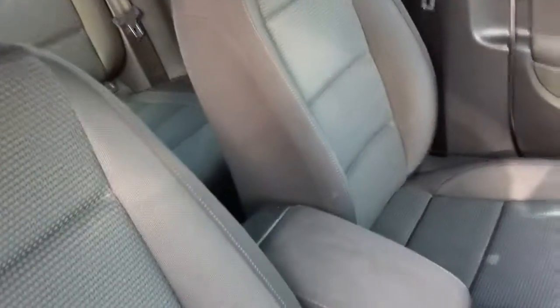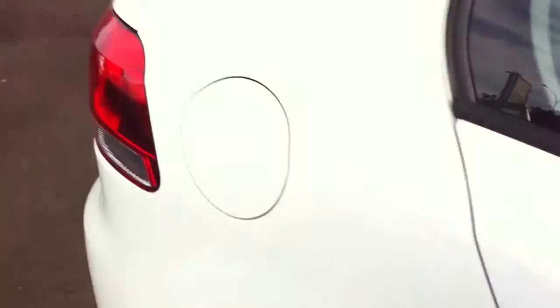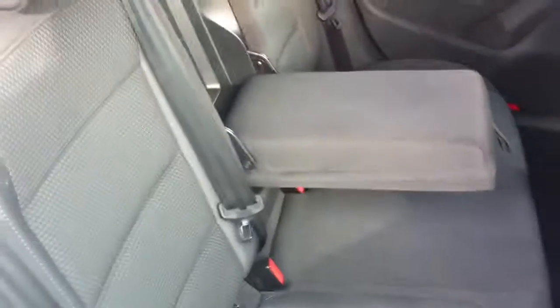It's in immaculate condition. Nice fabric seats. Have a look at the back — very good legroom, airbags at the back, very comfy seats. You can adjust the headrests, and there are armrests in the middle.